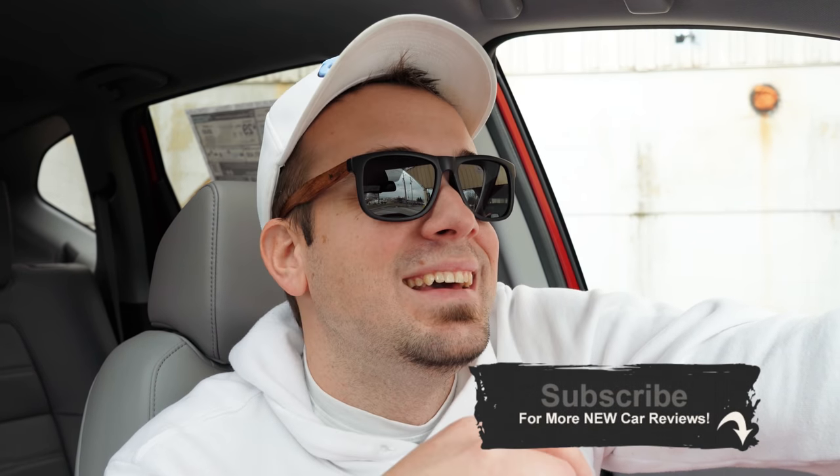That is about it for this one, you guys. Thank you so much for watching. Feel free to follow me on social media at the bottom of the screen, and if you want to support the channel, feel free to buy some merch just below the video. Be sure to hit subscribe and the bell notification button for new car reviews — I appreciate you guys watching more than you know. I'll see you all in the next video. Stay gold.